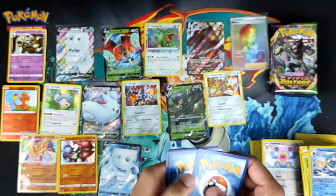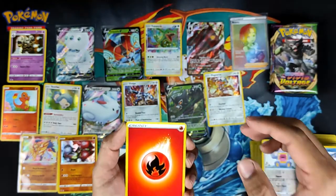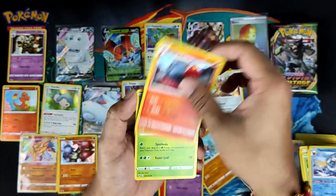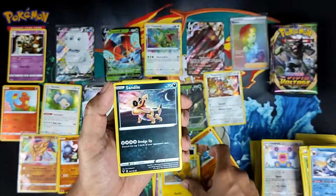How many holos have we got? One, three, four. I have a feeling the rest of this box is going to be just holos, because we've actually done pretty good.